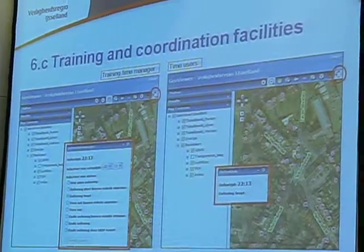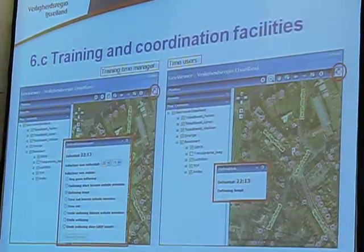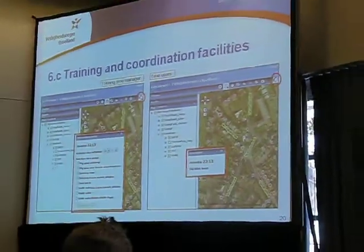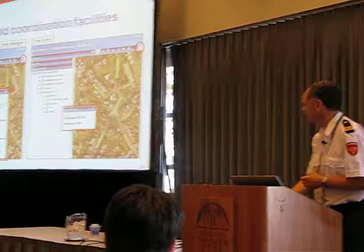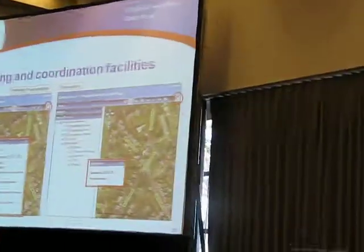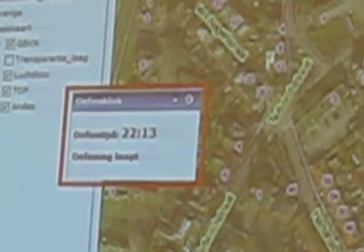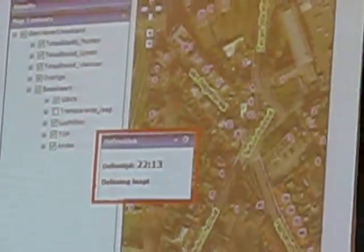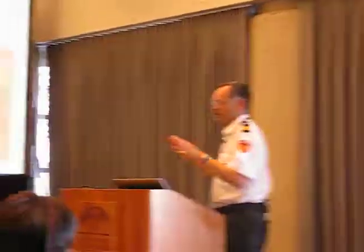For training, we train a lot and we have 11 municipalities, so when each municipality trains once, we train 11 times. A lot of times we train with different time than realistic time, which is difficult. So we made small applications. To the right, there is a time manager, and the leader of the exercise can fill in what must be the exercise time and what is the status when the exercise starts. Then all the players at different locations, when they open it, they see what the exercise time is and the status — so we communicate that information.